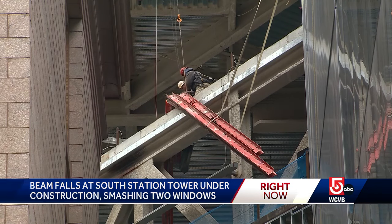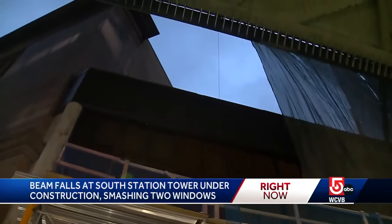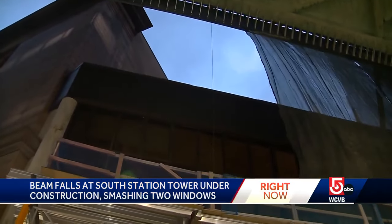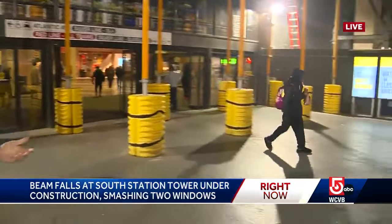Thankfully, no one was hurt here. But another live look — we're now inside South Station, the platform just in front of me. Just above us here, that is where that steel beam landed about nine floors up. So you can see, if that wasn't there, it could have come right down here — and you see people walking through right now.